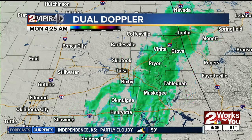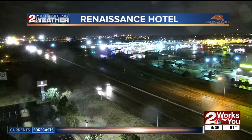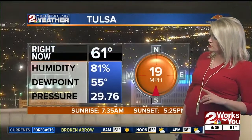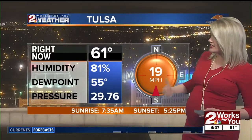Right now we're in the 60s here in Tulsa. Let's show you the roads first — here's the Renaissance Hotel camera view so you can see the wet roadways out there. Temperatures as we start: 61 degrees, and winds are nice and strong coming in from the south at 19 miles per hour.